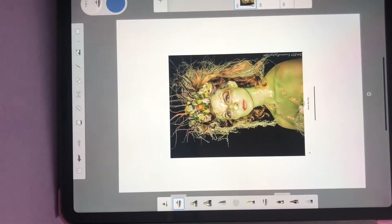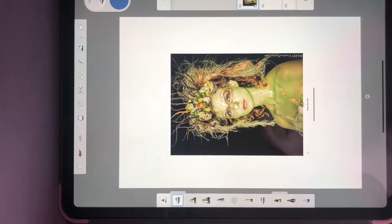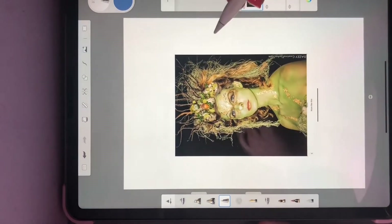If you're doing makeup, do a makeup one. If you're doing costume, do a costume one. And let's go. So here we have my iPad with my picture on it and I've got my pencil here.